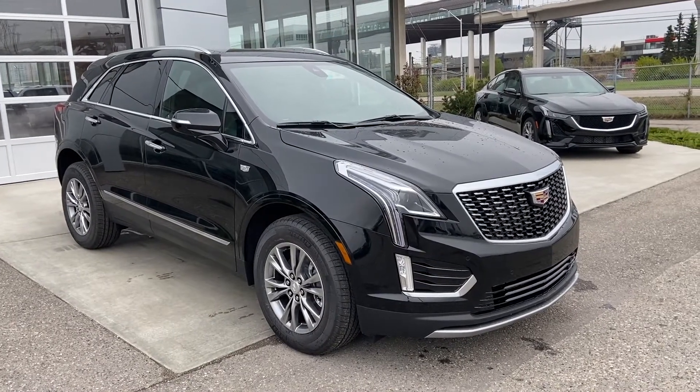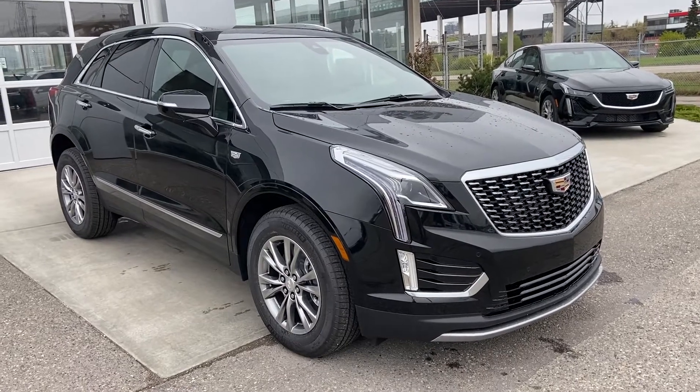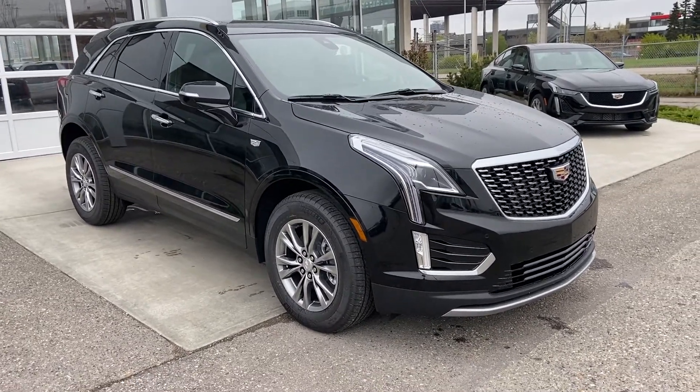Thank you for taking the time to watch this brief walk-around video on the brand new 2021 Cadillac XT5. For any questions or inquiries, please contact our sales team.